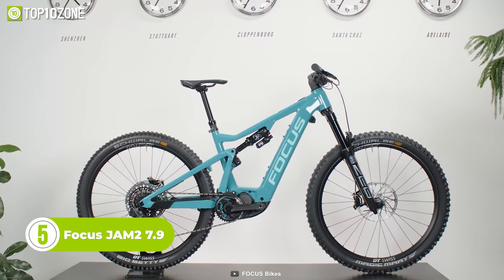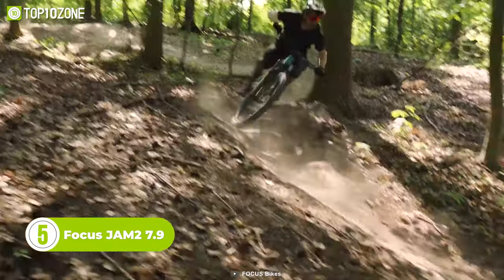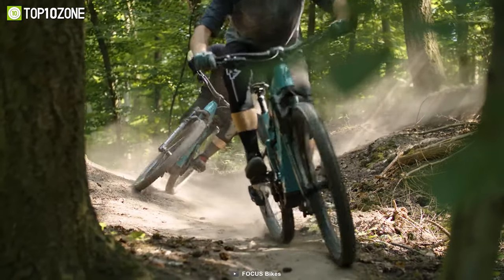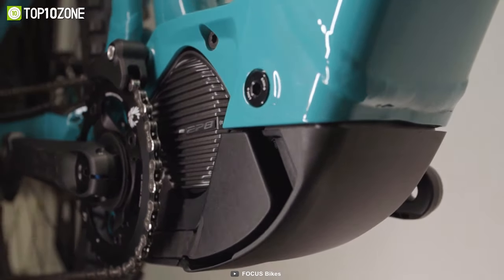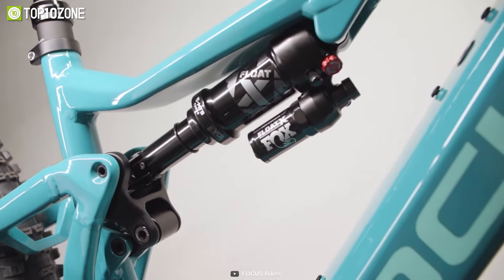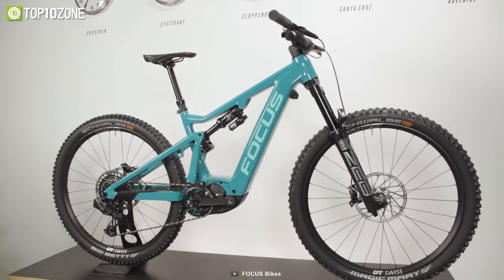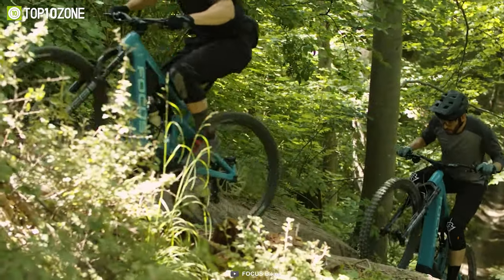Here's the Focus Jam 2 7.9, an electric mountain bike that's focused on easy uphills and fun descents. The geometry of this bike is made for going up well, but of course there is a clear focus on the fun of the trails and safe downhills. It's equipped with a large 720-watt battery that gives it great range, and the Fox suspension provides a stable ride when riding over rocky trails. Additionally, a USB port on the frame will give you the opportunity to charge your devices. This bike also has a fully integrated cable routing for a clean look with top performance.